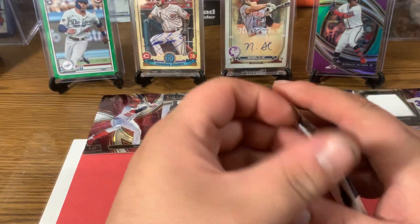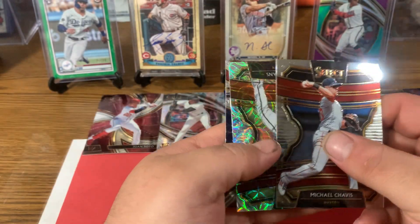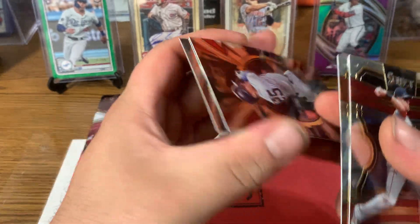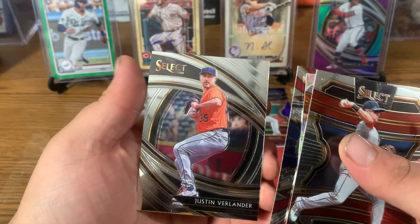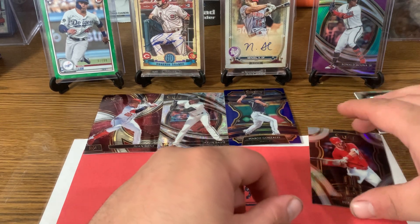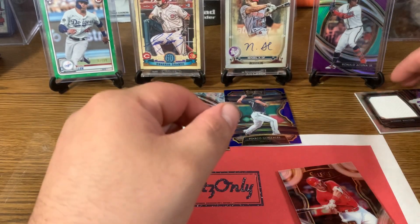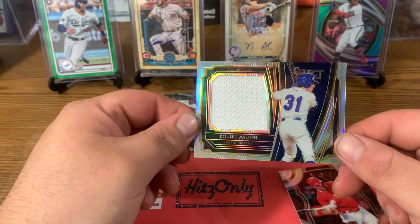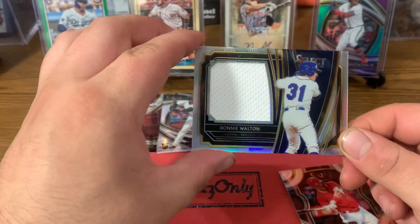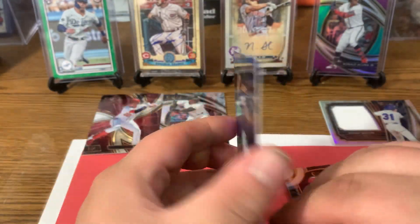And our last pack of the break. We have Michael Chavis, there's a John Means scope, there's a Gleyber Torres, and Justin Verlander premier. Some highlights from our Select — I love this Mike Trout silver, nice looking card, 25-man. Donnie Walton prism jumbo relic number 250. And our blue Gonzalez numbered to 149.